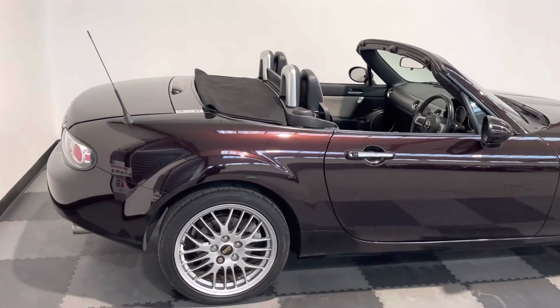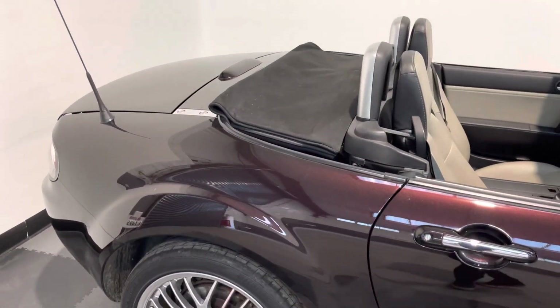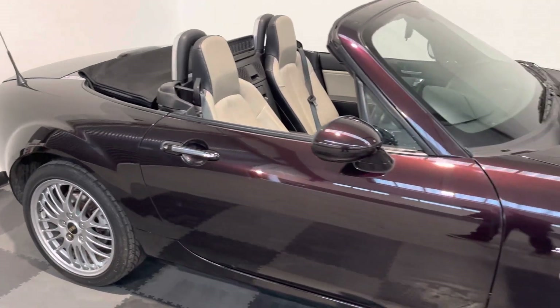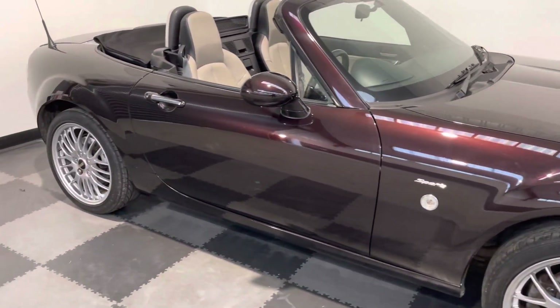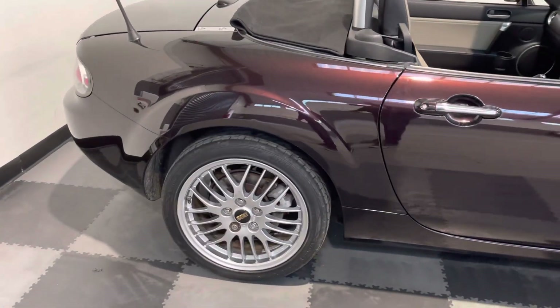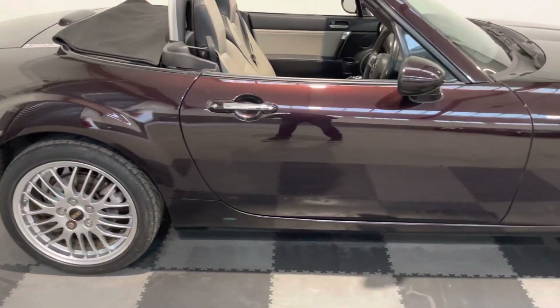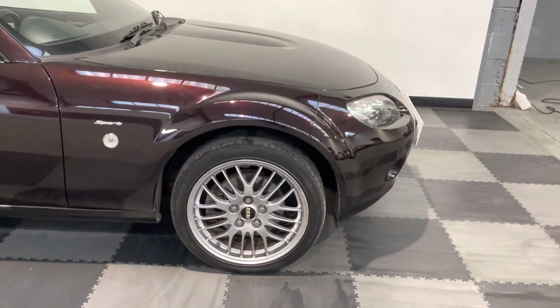Finished in Radiant Ebony, which is a color that no matter what photographs you take or even the video will quite do it justice, because it's absolutely beautiful. It's got the little BBS alloy wheels with multi-spokes, and you can see all four wheels are in pretty good condition — a few light curb marks to the front wheels.